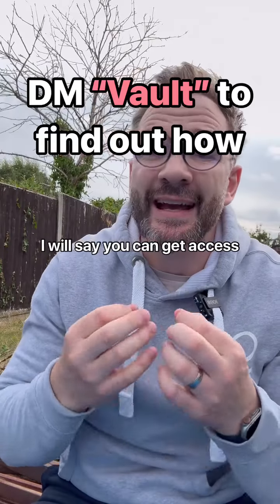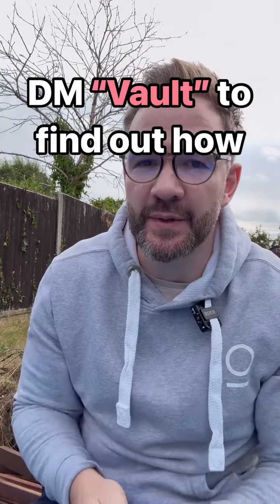I'm Will, and you can get access to the exact same sequences and have them plugged into your business within minutes.